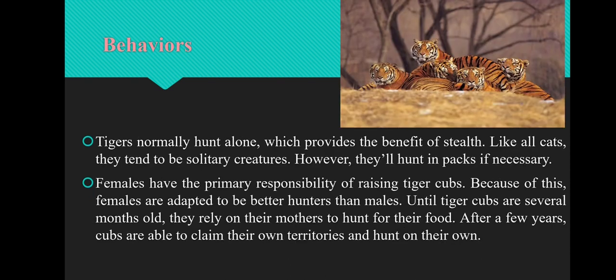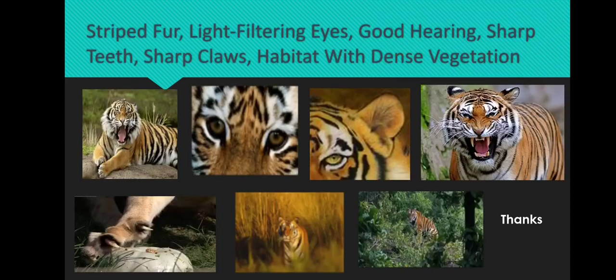The next adaptive feature is behaviour. Tigers normally hunt alone, which provides the benefit of stealth. Like all cats, they tend to be solitary creatures. However, they will hunt in packs if necessary. Females do their job perfectly — they raise tiger cubs. Because of this, females are adapted to be better hunters than males. Until tiger cubs are several months old, they rely on their mothers to hunt for their food. After a few years, cubs are able to claim their own territories and hunt on their own.